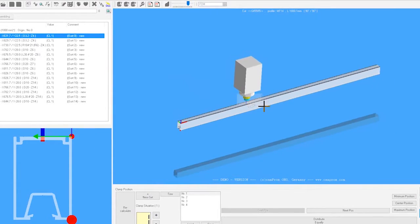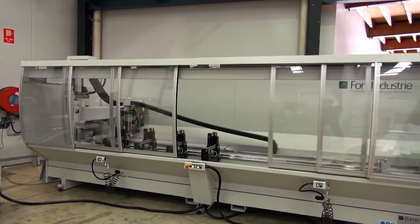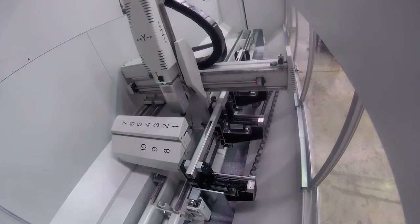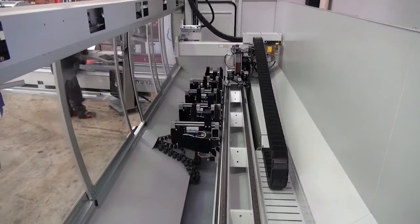Our automation module allows businesses to seamlessly transfer data to the CNC to produce more and waste less, eliminate errors, and throw away their USB drives.